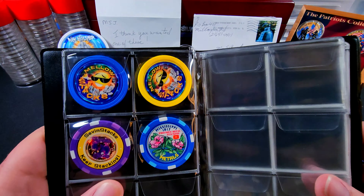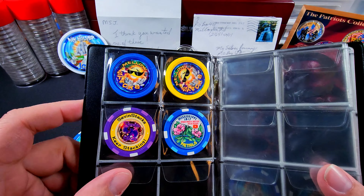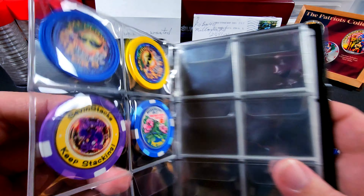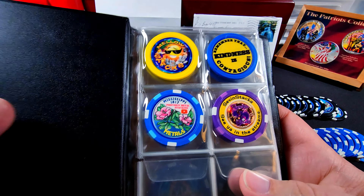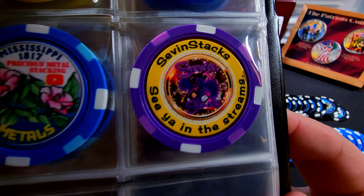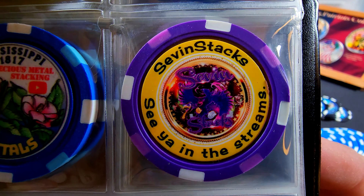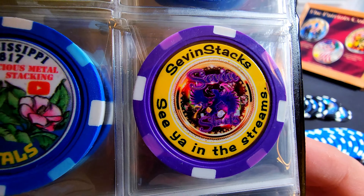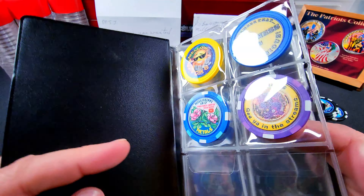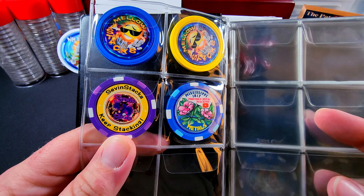So if you've got one and you'd like to do a trade, let me know — I would love to absolutely send you one of mine. Again, Seven, thank you for sending this out. I really do appreciate it. I will get one out to you this week. And if you all are not familiar with Seven Stacks, I will have her information in the description below. Go over and check her out — she's a really supportive member of the community, so go over and say hello.